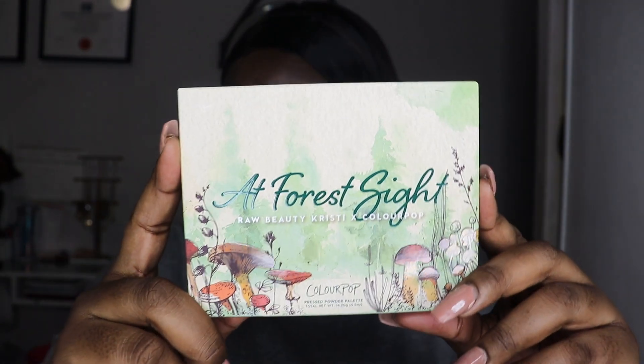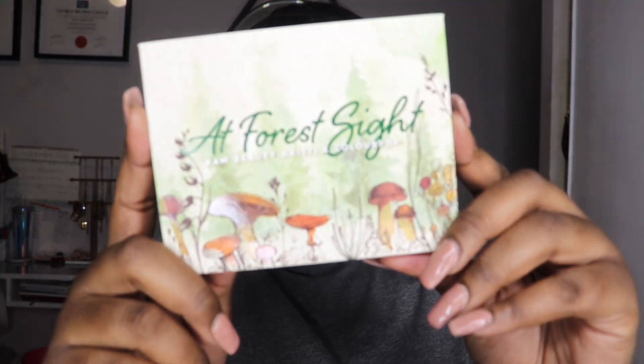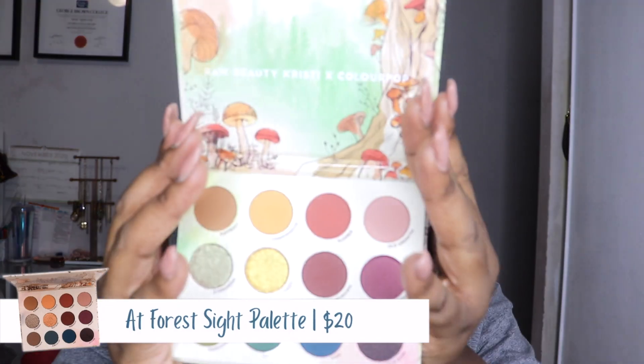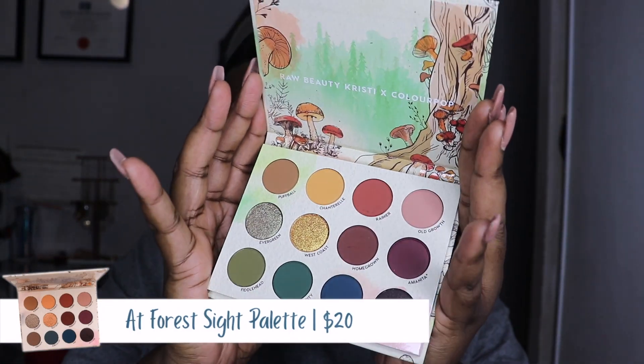First, let me show you the packaging — it's so beautiful. This is the eyeshadow palette packaging, super gorgeous. The theme is earthy and foresty with a lot of mushrooms on it. That's the outer packaging of the palette, and here are the shadows — just look how pretty those are. It's literally like the perfect fall palette. I'm going to swatch all the shadows on my hand.